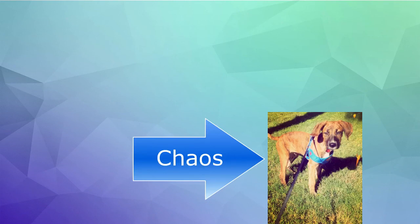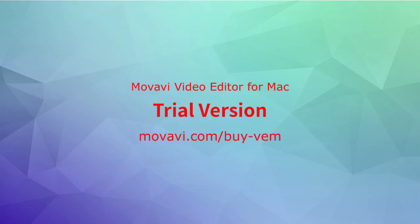That pretty much wraps it up for mitotic recombination. If you do have any questions regarding mitotic recombination, just go ahead and shoot us an email and we'll try to answer your questions as best as possible. Thank you guys so much for watching, and have a wonderful day!